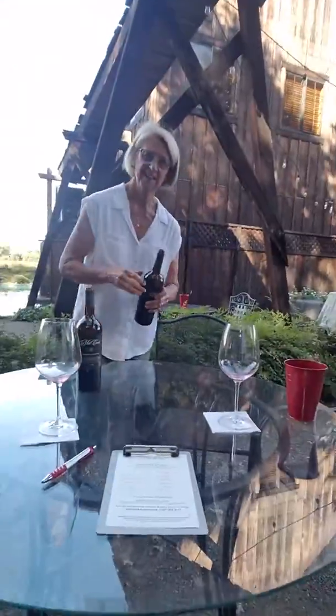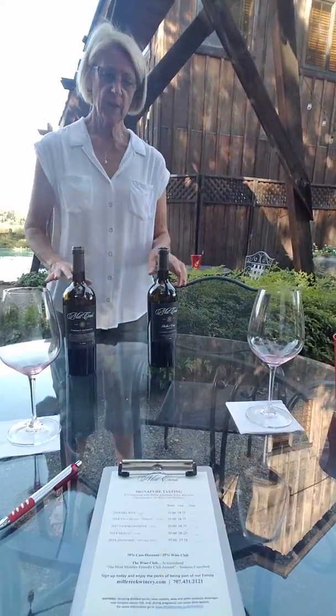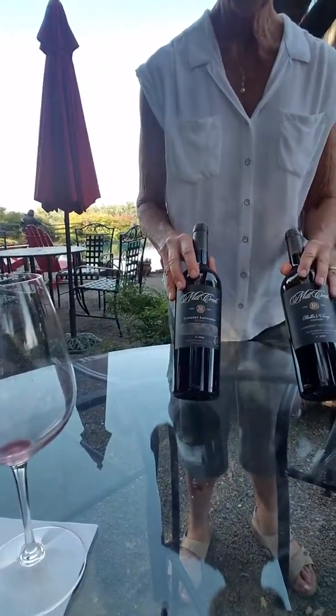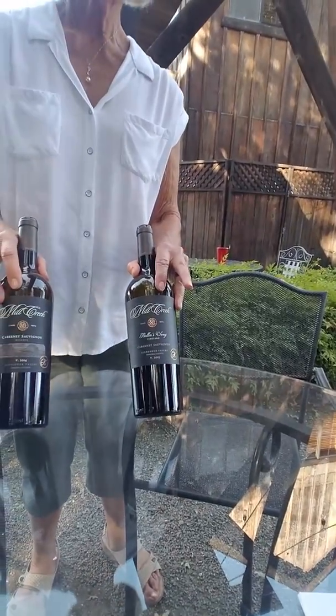Welcome back to Why Fantastic Me, and we're back with Yvonne and she's gonna show us a beautiful cab. So I'm doing two Cabernets — this is the 2014 Reserve Cab and this is the 2015, what we call Roller Song.